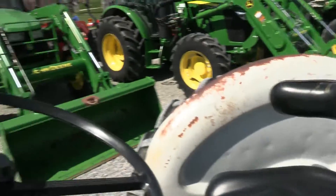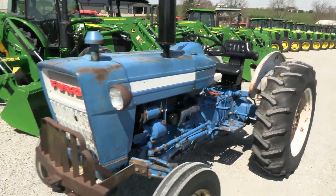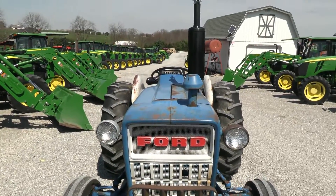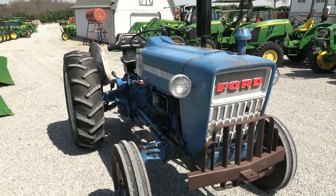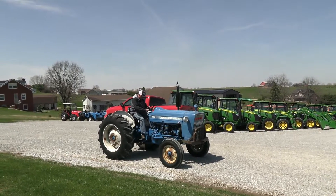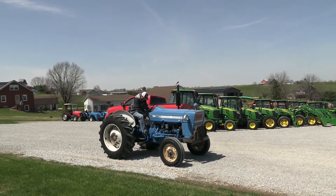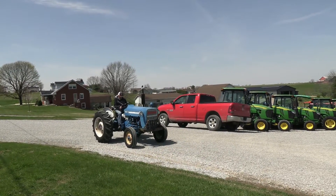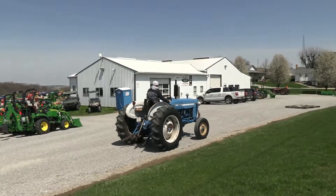We do take trades and we can also arrange shipping within the US. If you have any questions regarding this tractor or any other tractors, please feel free to contact us at MastTractor.com. This tractor is one of our budget friendly tractors and it is selling as-is.